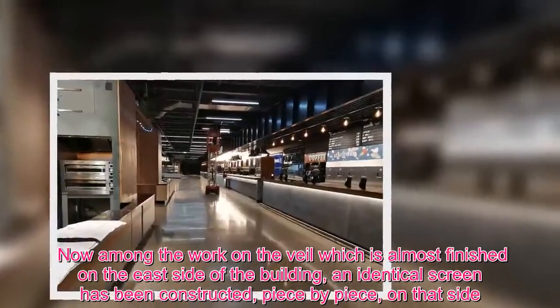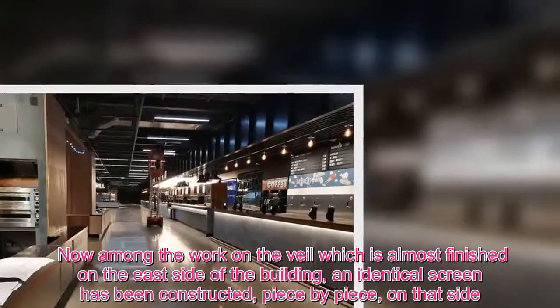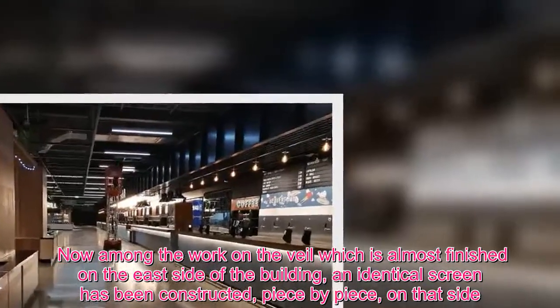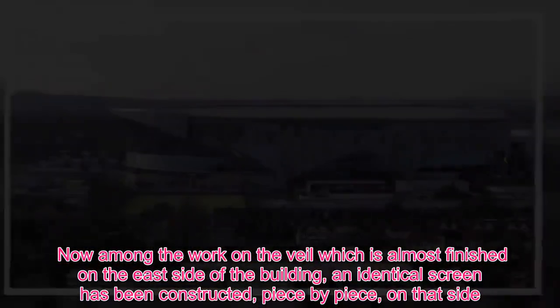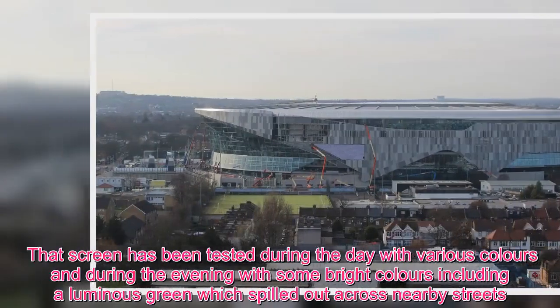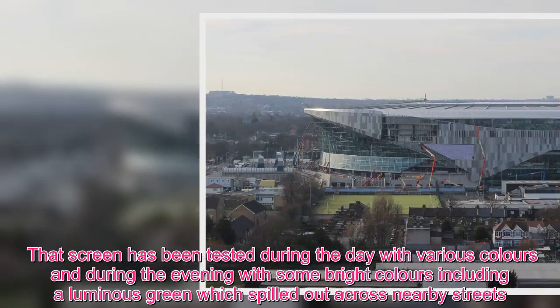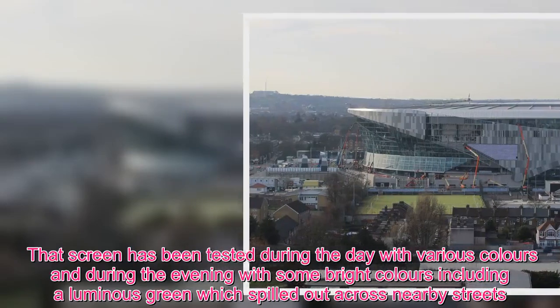Among the work on the veil, which is almost finished on the east side of the building, an identical screen has been constructed piece by piece on that side. That screen has been tested during the day with various colors and during the evening with some bright colors, including a luminous green which spilled out across nearby streets.